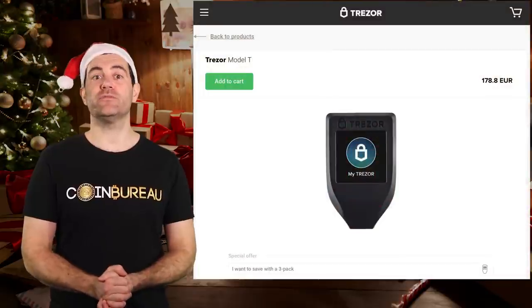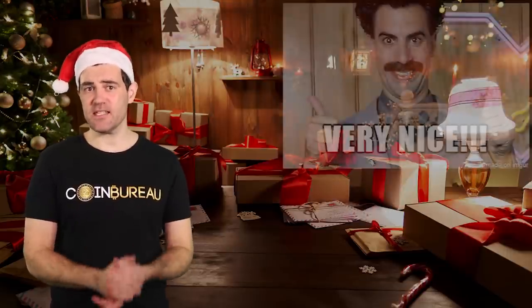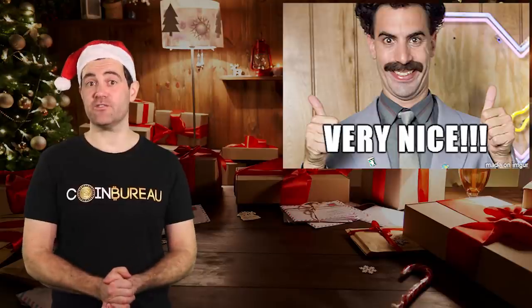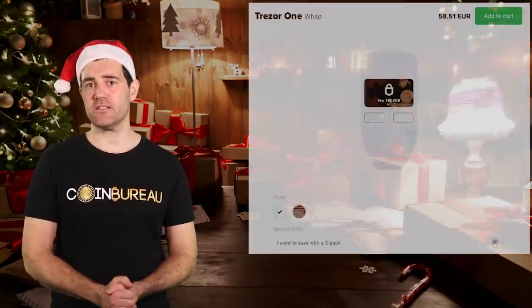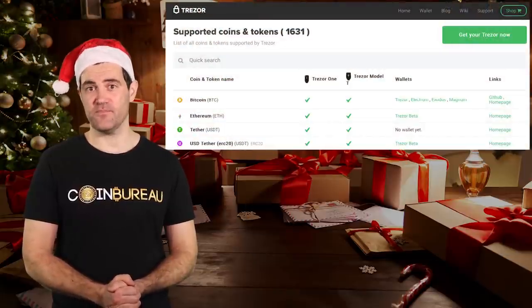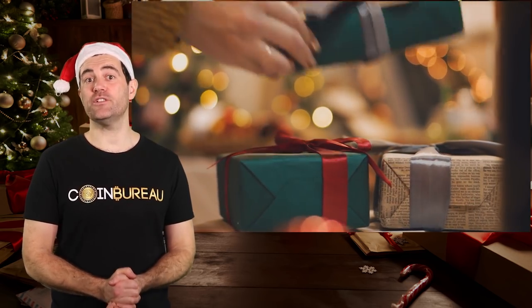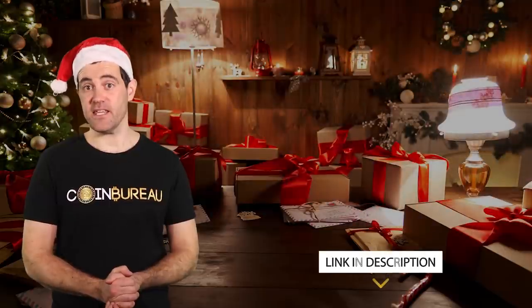So which Trezor hardware wallet should you go for? The premium Trezor Model T goes for an eye-watering 180 euros — I'd recommend you save the money and skip it. A bigger screen and color touchscreen are nice-to-haves, but nothing more. Personally, I'd go for the equally secure Trezor 1, which costs less than 60 euros and supports over 1,000 coins. There's simply no way the Model T is three times better. I've used Trezor 1s for years with no problems. Link is in the description below.